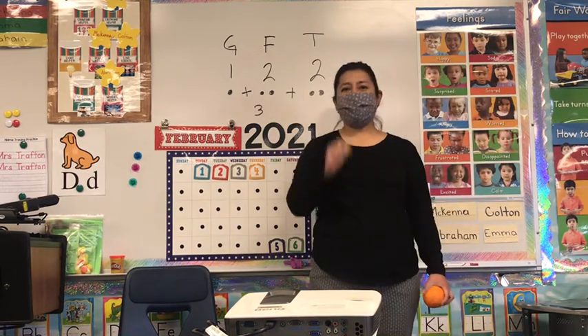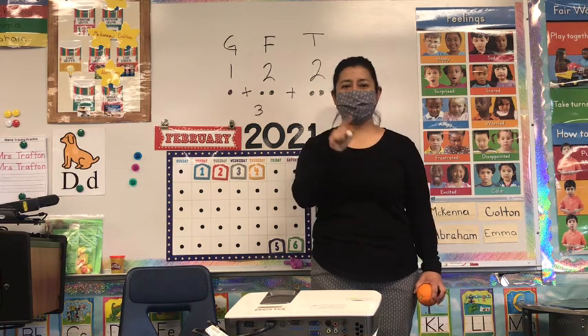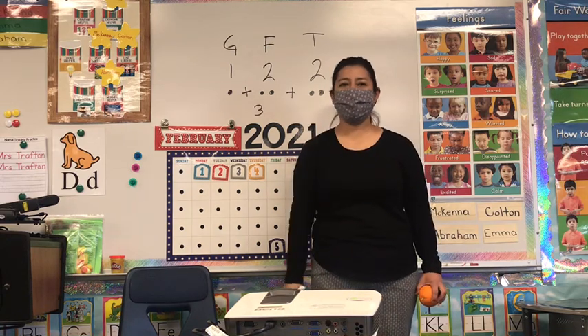So practice that at home and add up something that you like. It could be your toys or something else that your parents can help you with. See ya!